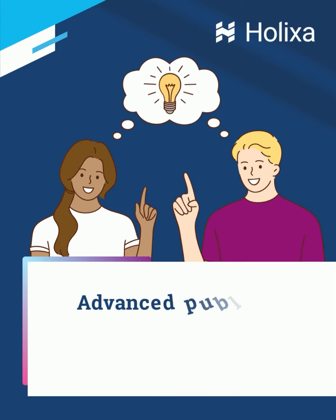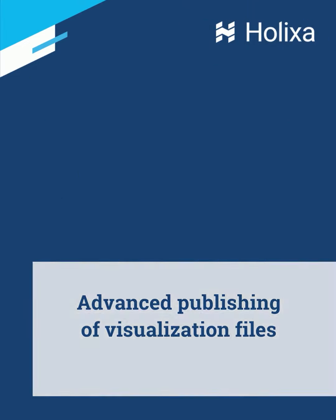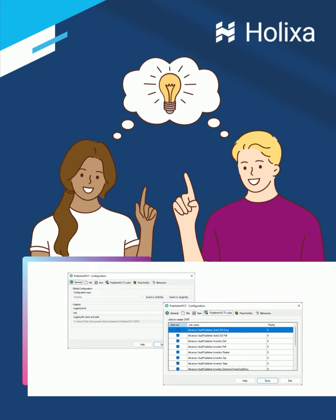Holixa Publisher for VLT is an add-on to Autodesk Vault Professional. It provides automatic and manual publishing capabilities to convert visualization files from the original 2D and 3D documentation into a wide range of formats.